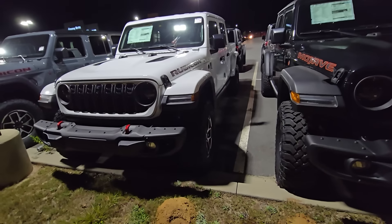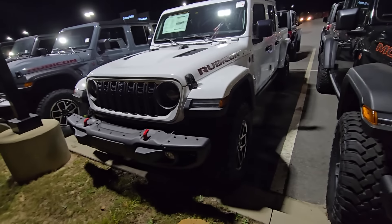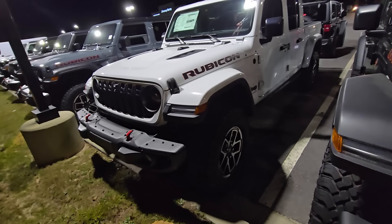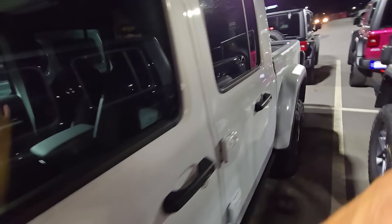So I would put a bed mat in the back, put a 35x11.50 on it, and if it doesn't come with LED headlights, I'd put LED bulbs in off Amazon for like $35. I'd want the steel bumper, and I'd put a Carhartt seat cover on the front, just like I did on mine. I would set this truck up exactly like I already did mine.